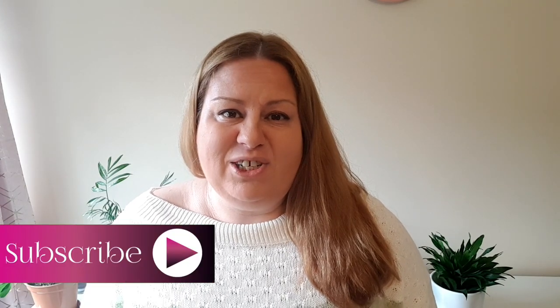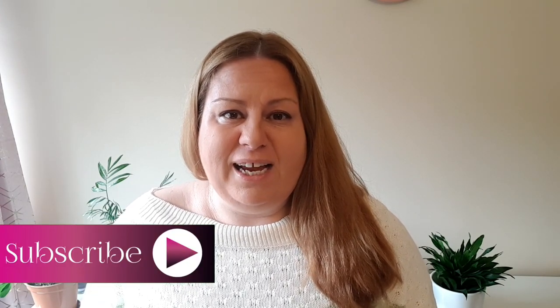Hello, welcome to my channel. My name is Andrea. I have lots of plus size hauls and bargain shopping videos on my channel. If you are interested in such content, please subscribe and hit the like button.